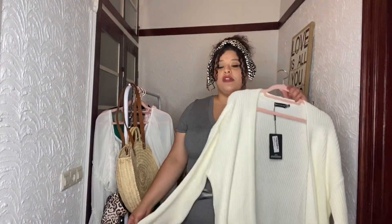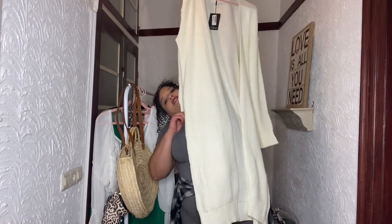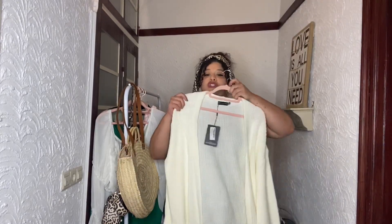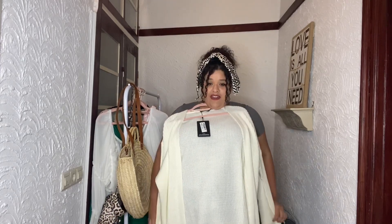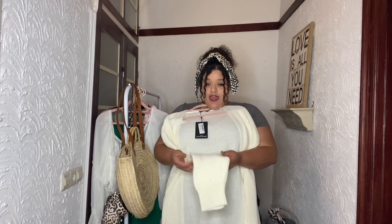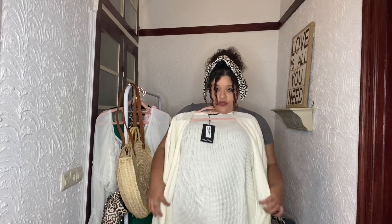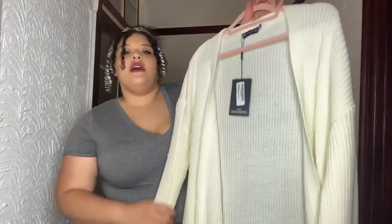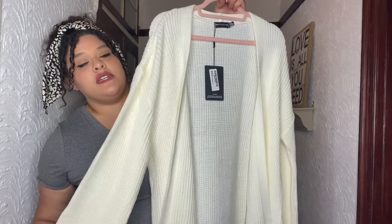The last item is this long duster — it goes straight down, big and long. It's a knit material with a good stretch, very comfortable and chic to me. Size 20 from Pretty Little Things.